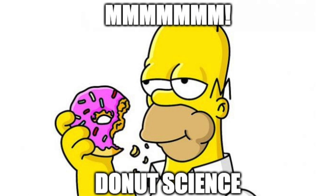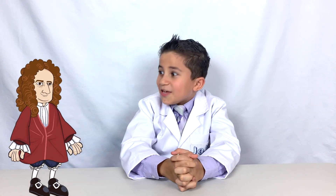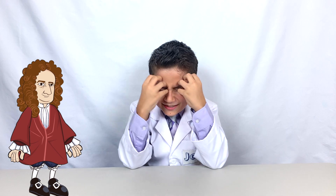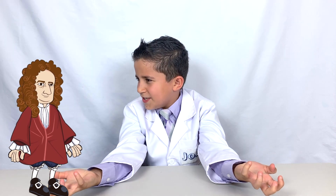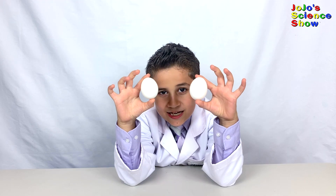Now for some bonus science. Why do eggs turn solid when they're cooked? Well, I'm going to egg-splain it to you. Did you get that yolk? This is because egg whites and egg yolks contain protein.